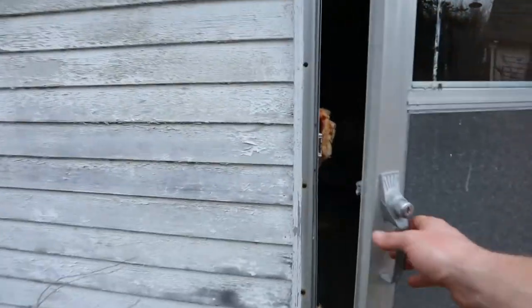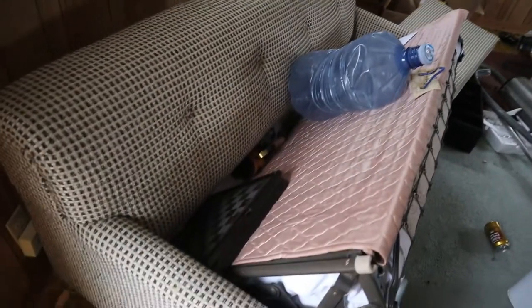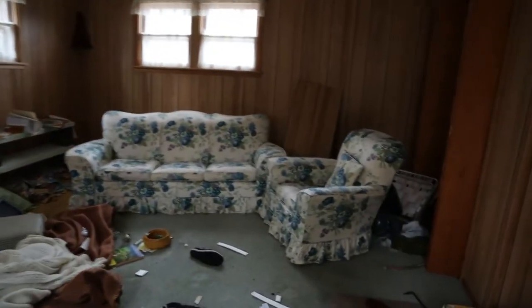Now we'll slip in. First room looks like a living room — an old pull-out couch on one side, a chesterfield and a mansion chair on the other. Closet there, closet here. Let's see what we've got in this first closet.